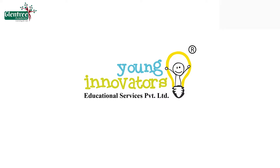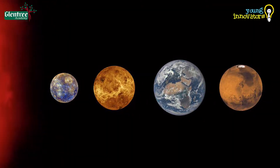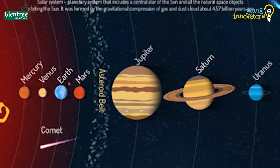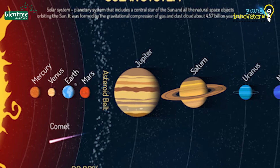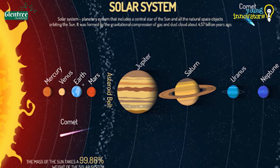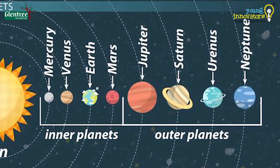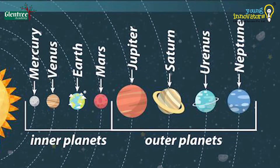Hello everyone, welcome to Young Innovators Astronomel class. I hope you have watched our last video on Inner Planets, which also had a description about what a planet actually is. Also, in this session 3 video, we have learnt about the Solar System, in which we have learnt about the classification of planets, that is inner and outer planets.